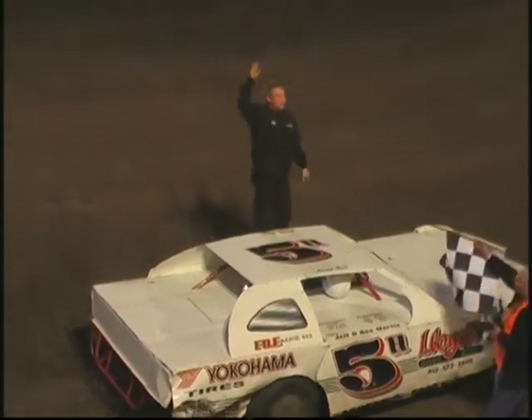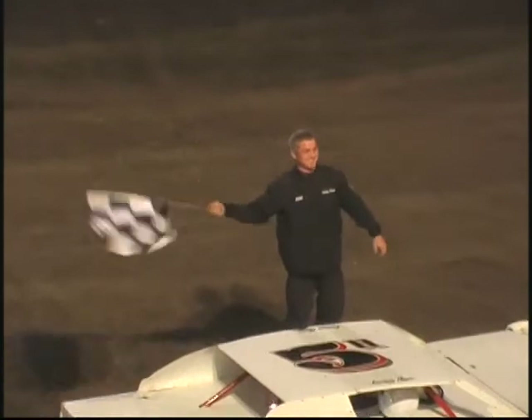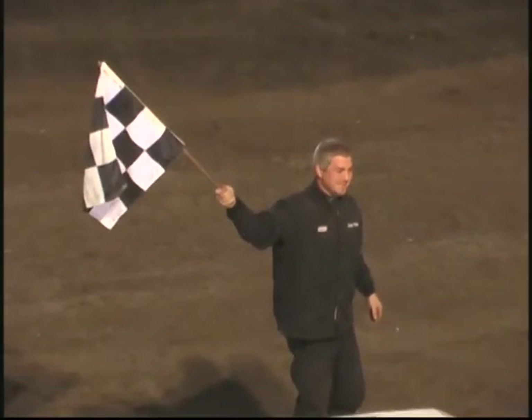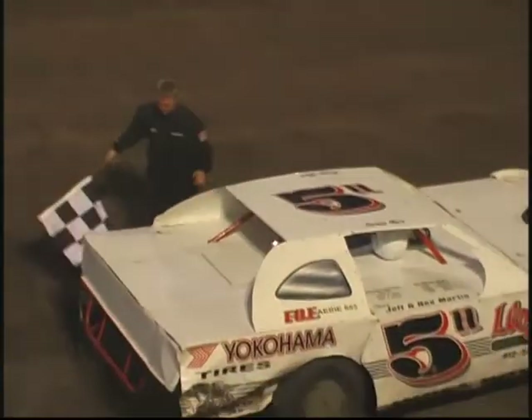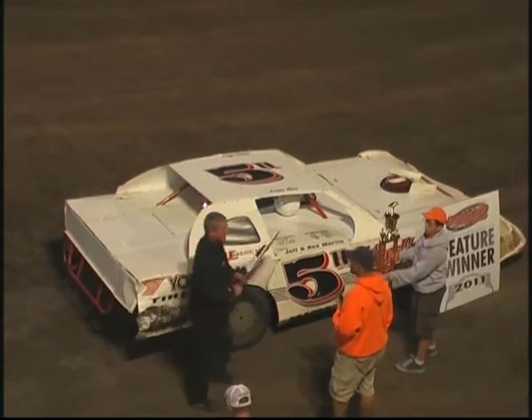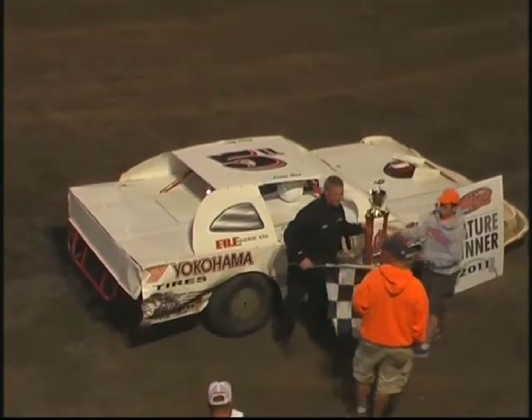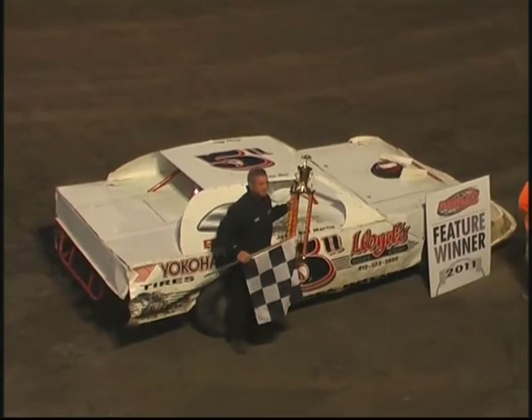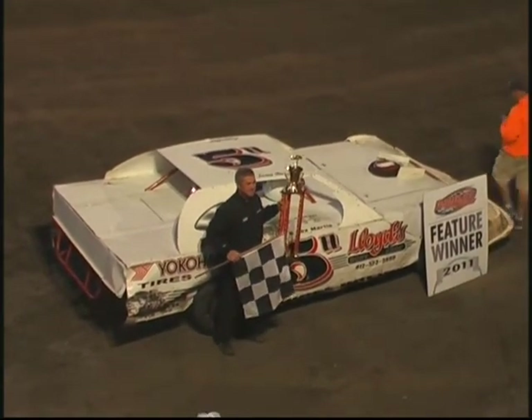How about a nice round of applause — Jeremy Hines, your winner! Jeremy Hines, your winner. Well, let's get out of here and talk to Jeremy.